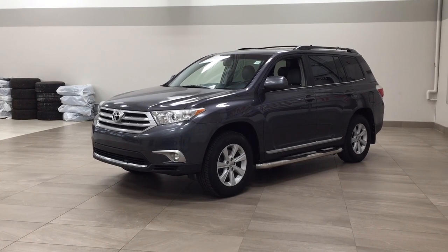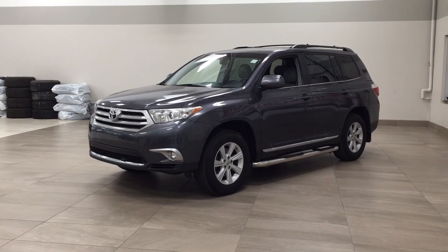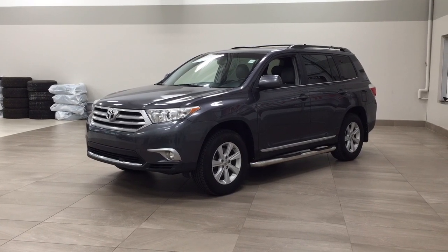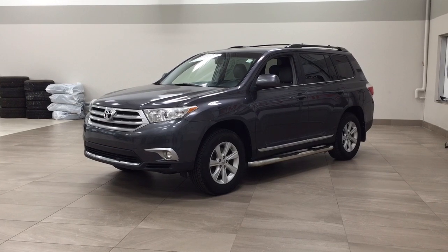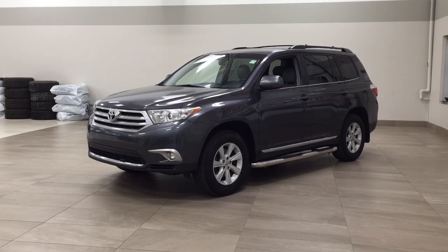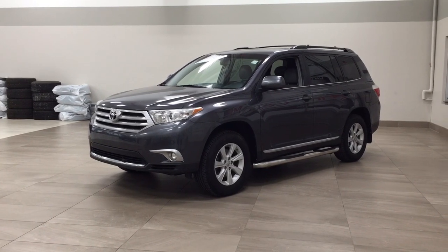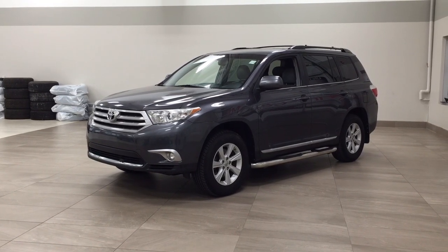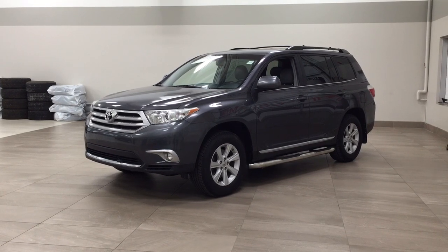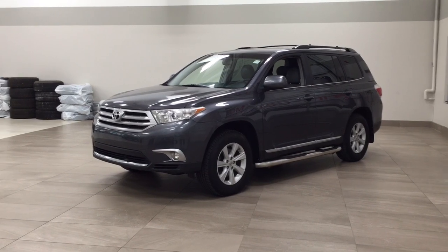Hello folks, welcome to Sherwood Park Toyota located at 31 Auto Mall Road in Sherwood Park, Alberta, Canada. Today I'm going to be showing you this 2013 Toyota Highlander. One of the most notable features on this Highlander is its heated front seats. You also have your backup camera along with your power liftgate. Now I'm going to go through a couple more features on the inside and outside of the vehicle just to get you better familiar with this 2013 Toyota Highlander. Let's get started.